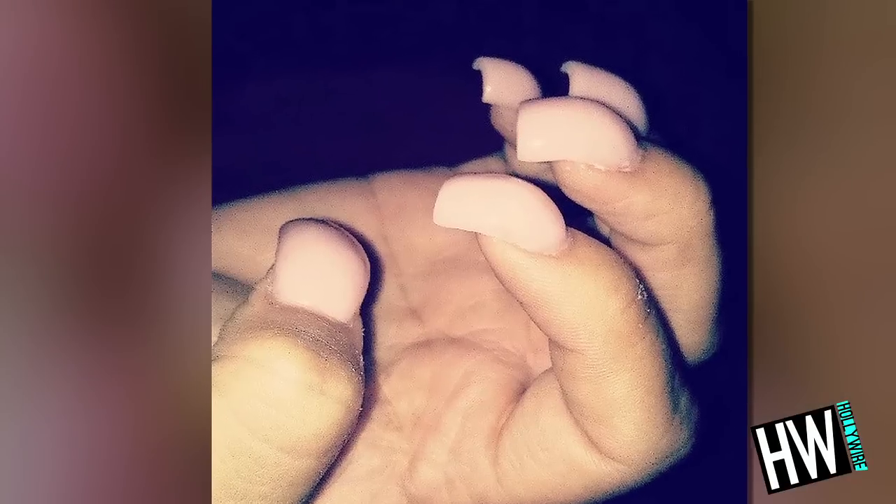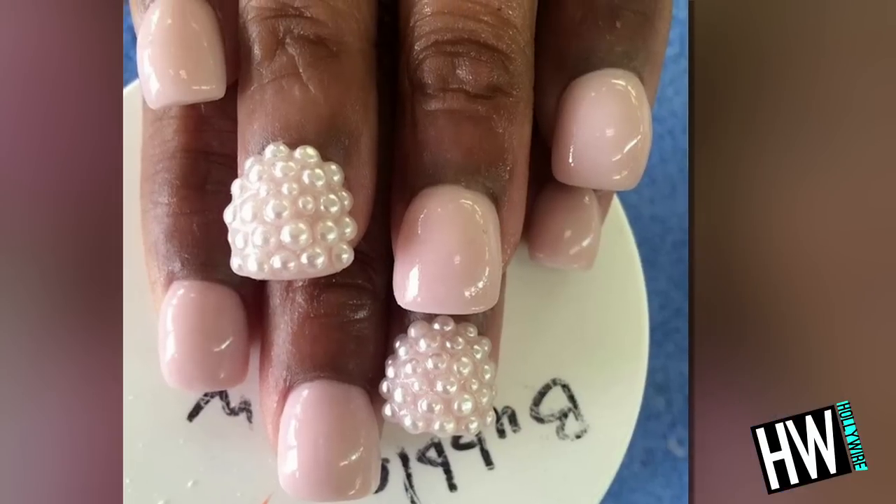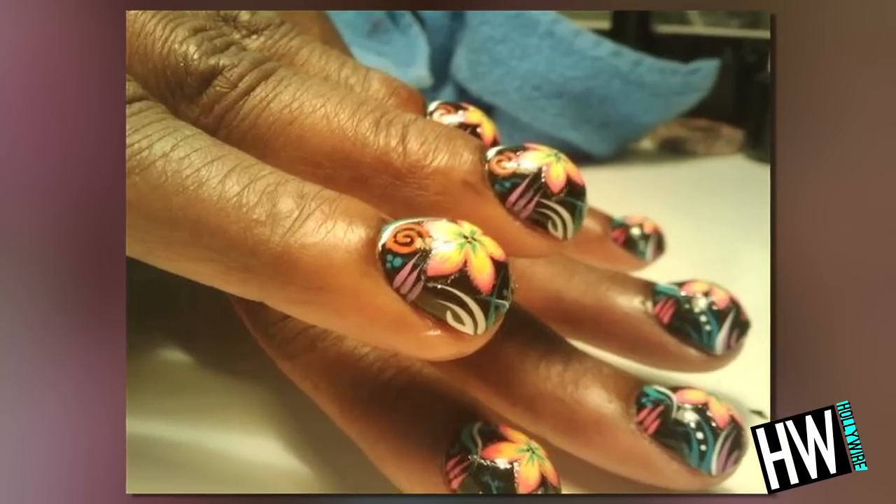Seriously? She's so basically basic. She's literally making me sick. I'm like, what the what? Yeah!